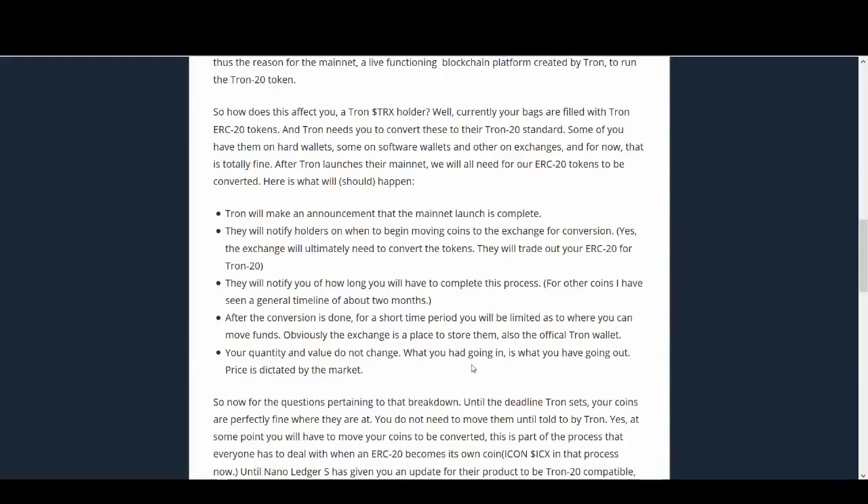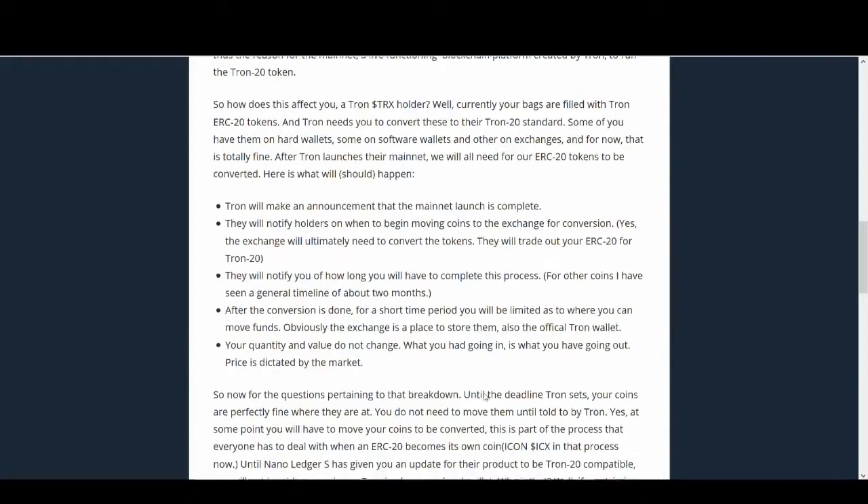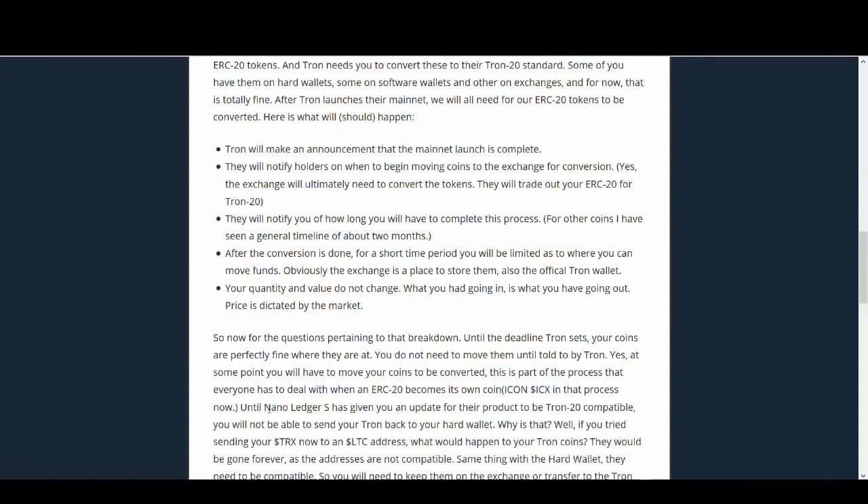A few people have said that they'll lose Tron or some Tron will be burned - that's not the case. You'll own exactly what you had, and if Tron can deliver successfully and the price goes up, you'll have more money from the Trons you hold. If you've got Tron in a hardware wallet, you need to move it to an exchange so they can do the work for you.